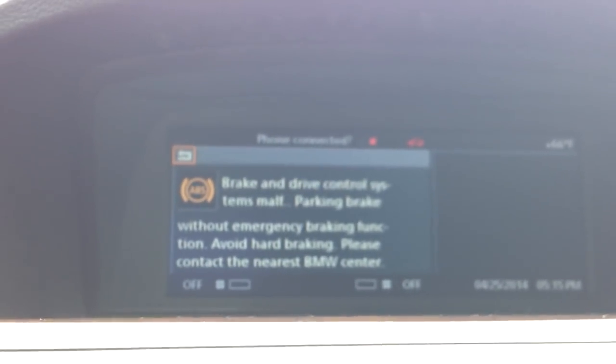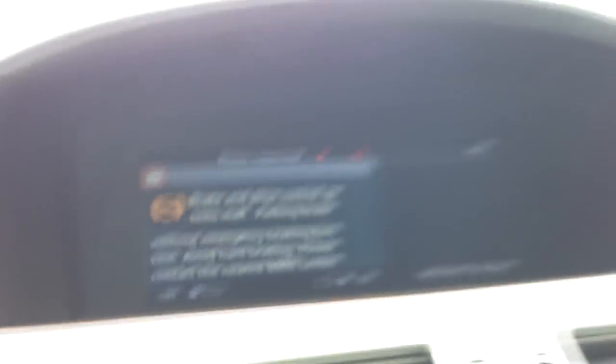There we go, right there on camera. It chimed, and then that came up, and then of course now my trifecta of yellow lights — right there, as you can see, those are all on. That, guys, is a bad ABS module. I tried a new battery, new battery didn't work — it's the ABS module.